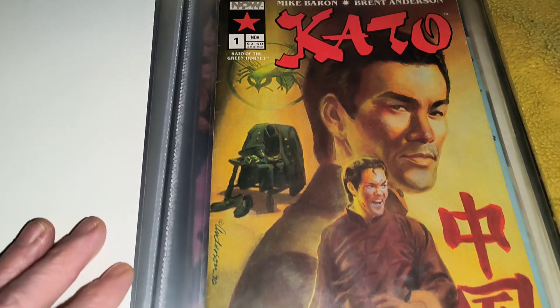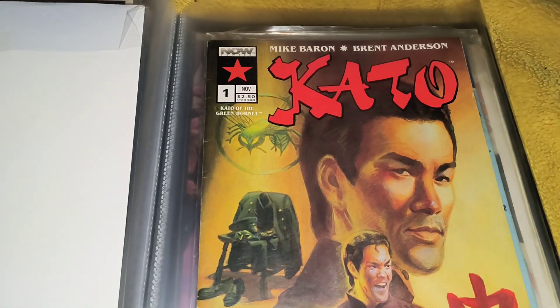Now we're going to get into these Kato Comics. I've actually got two of them.